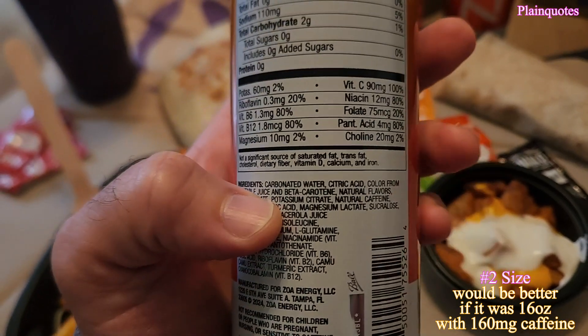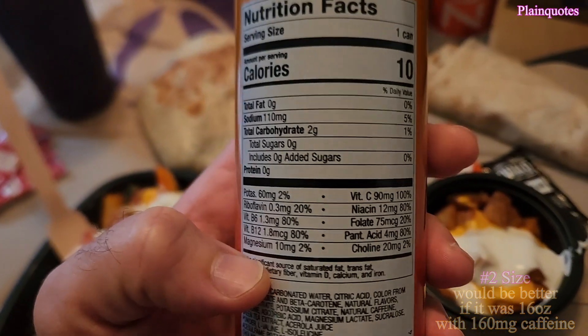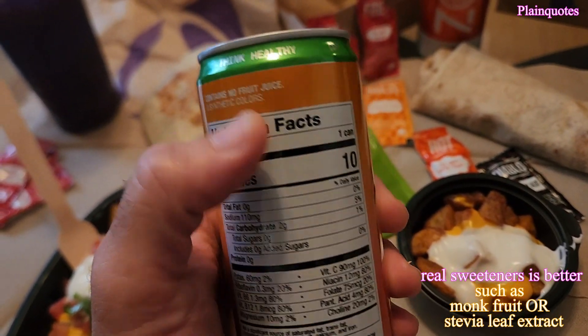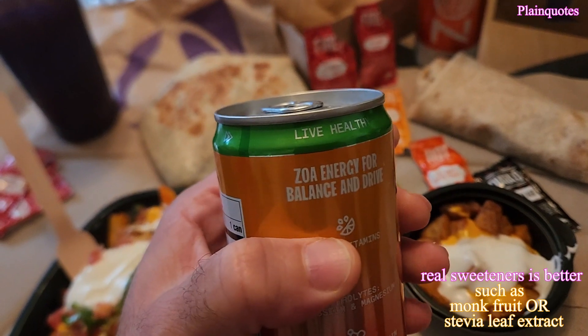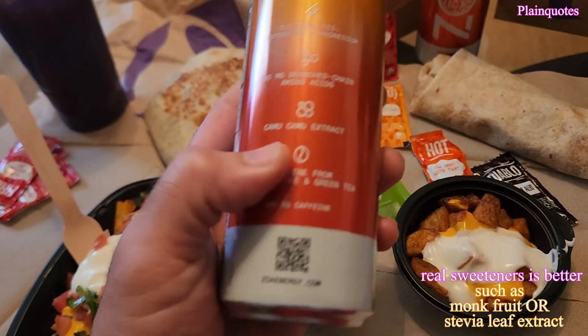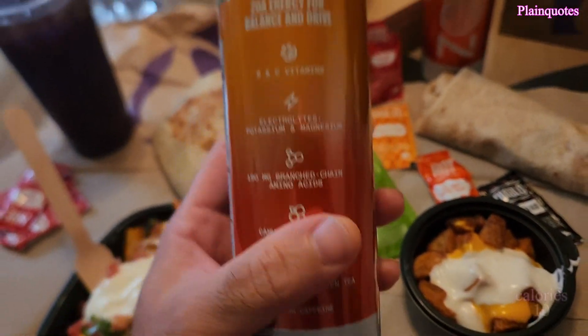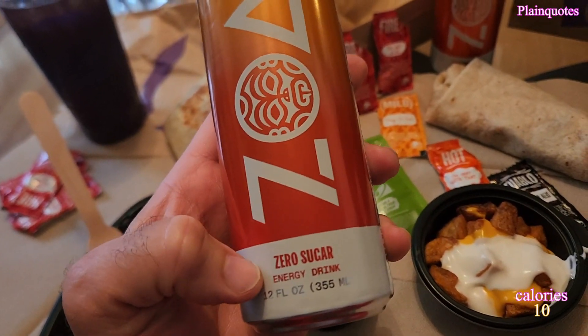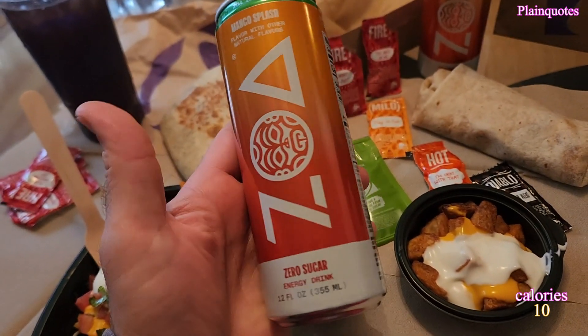Those fake sugars have their own side effects, and many people are trying to avoid them, so I'm not sure why they market it as a healthy drink — that kind of makes me want to avoid it. On top of that, it has 160mg of caffeine, which is perfect. I don't like to go past 160, but it's in a small container of 12 fl oz. If it were 16 oz it would be more, but let's see what this tastes like.